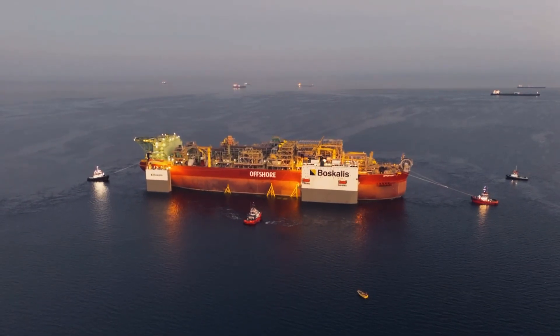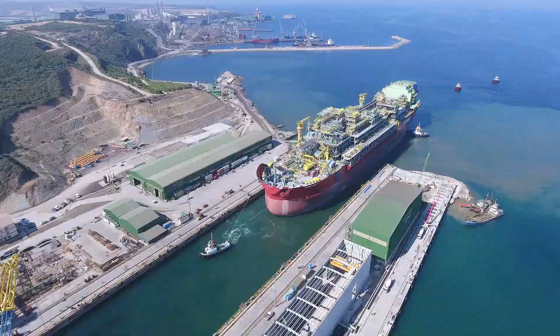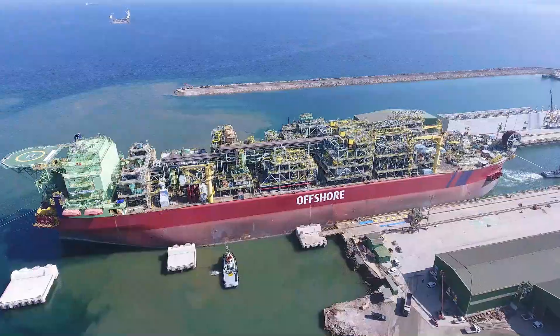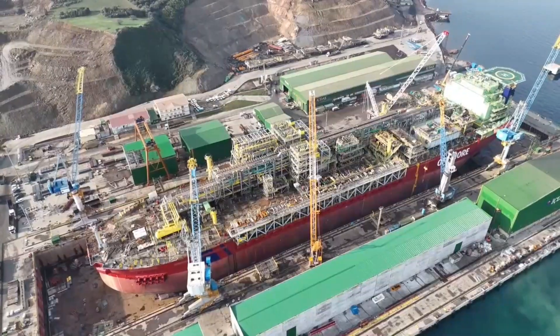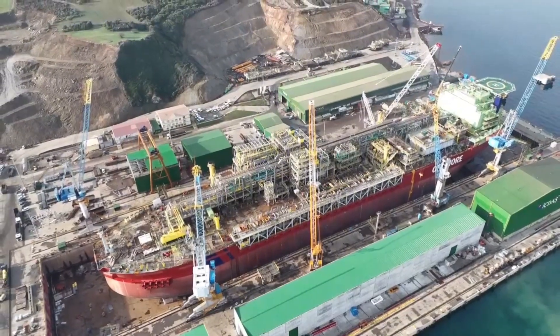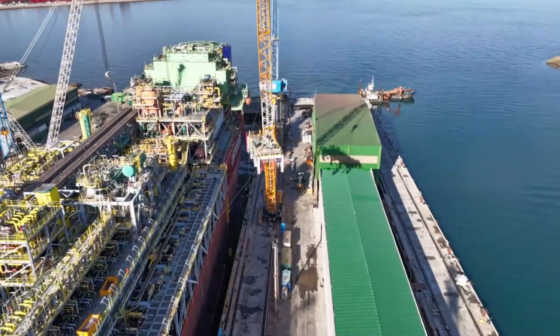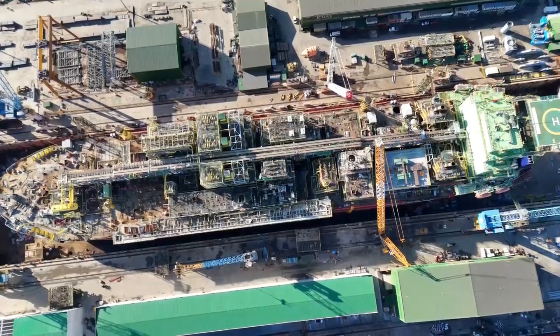The modernization of Osman Gazi, a floating production platform and a historic milestone in Turkey's domestic energy vision, was successfully completed at our İçdash dry dock facilities in a mere eight months. With its robust infrastructure, advanced engineering capabilities and expert workforce, İçdash led every phase of the project, playing a strategic role in supporting Turkey's energy independence goals.